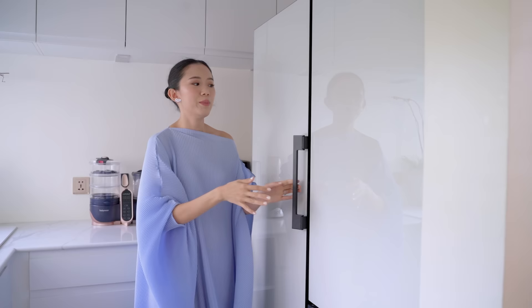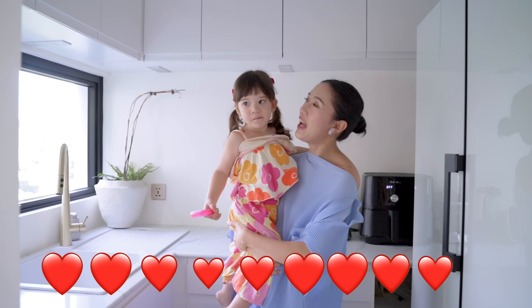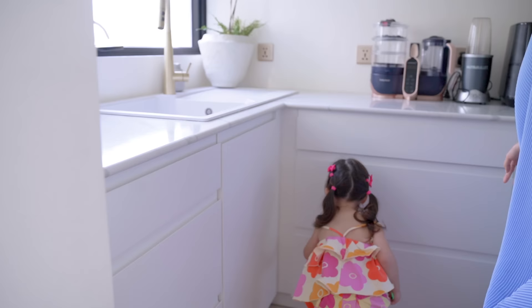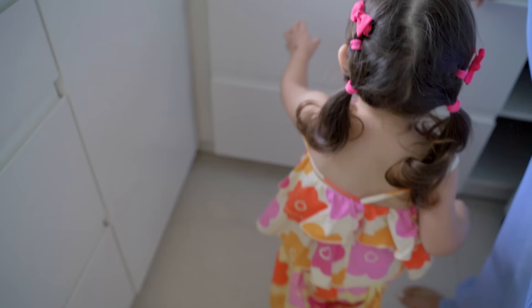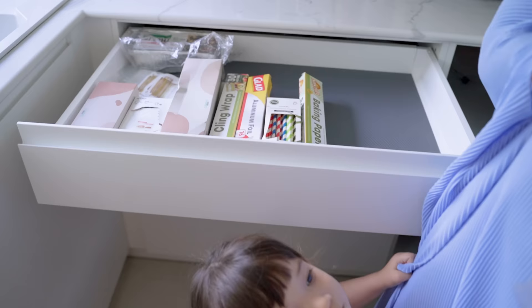And then we have a visitor — Sienna joins us! This is Sienna's kitchen too. This is where Sienna gets her snacks — you can open it to show the camera! This is where all of Sienna's snacks are. And then here, this is where all of Mommy's snacks are — they're all very healthy, don't worry. And then we have all our cling wraps, our foils, and stuff over here.